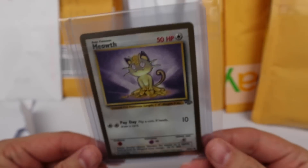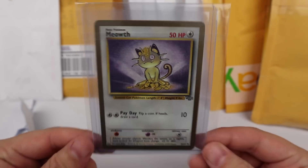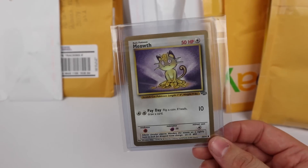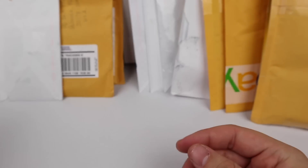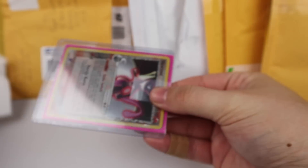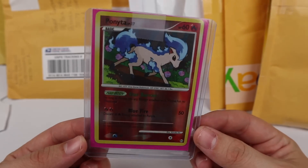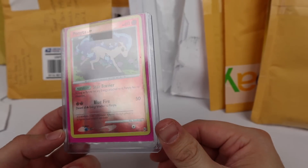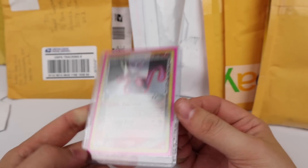Next up is a Meowth fruit roll-up promo from way back in the day. I already had one of these purchased and on the way, so it's kind of funny getting a second one out of a lot. We also have a shiny Ponyta from what I think is the Platinum era, and another holo Mewtwo from Delta Species.